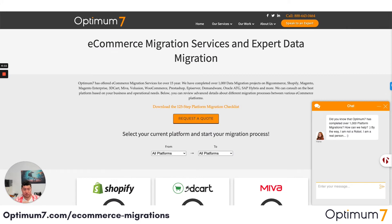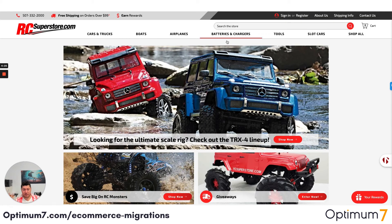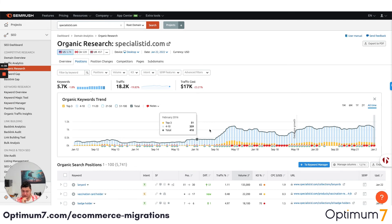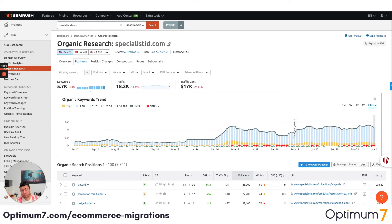We want everybody to do their due diligence. Whenever you do this kind of migration, look at examples and case studies of whomever you're going to work with. From Optimum7, we migrated RC Superstore, Specialist ID, Good Counsel, Tease to Your Door, and Echo and Close. If you look at what happened after the migration — we migrated one site in 2016, another in 2017 — you'll see database growth in terms of organic visibility. Their metrics improved because when you migrate, you want to go to a speed- and mobile-first website.